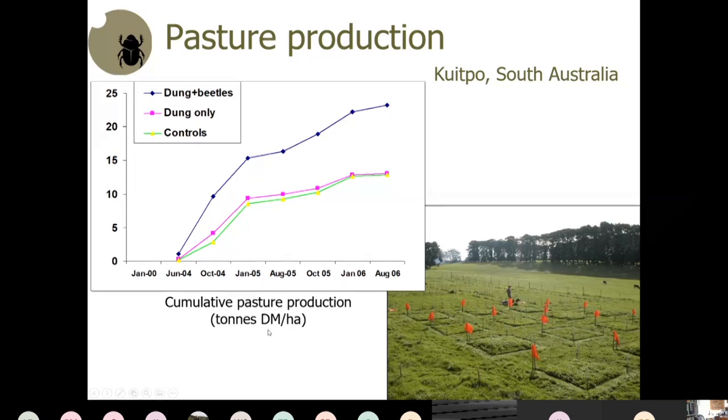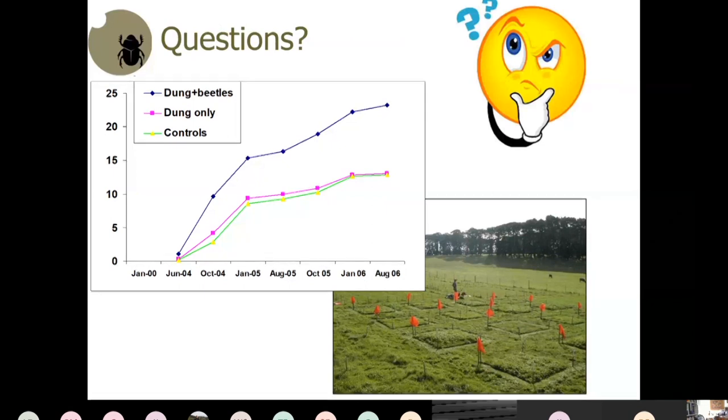Dung beetles can produce a very substantial increase in pasture productivity. When water goes into the ground instead of running off, you also don't get polluted water running into waterways. Wendy notes that Lockington Landcare expects to release 16,000 winter beetles in the next month — Lockington being west of Echuca in Victoria.